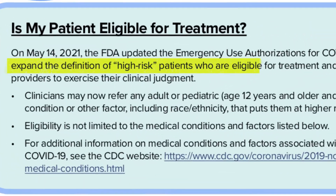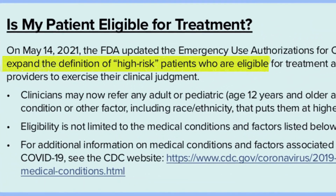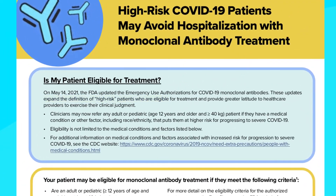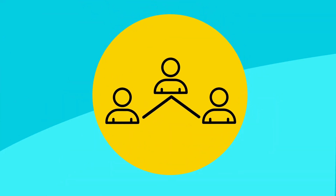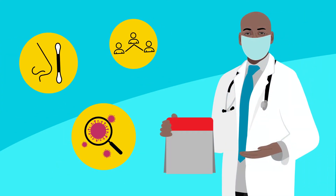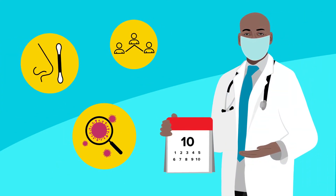The FDA expanded patient eligibility in May 2021, giving health care providers greater latitude to exercise clinical judgment. Early testing, identification, and referral are vital. Monoclonal antibodies must be administered as soon as possible, within 10 days of symptom onset.